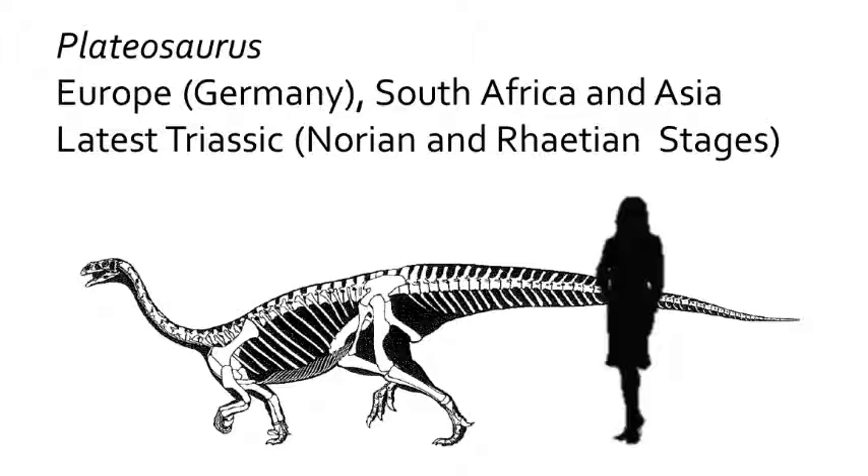Plateosaurus is a rather small dinosaur, about the size of a small horse, with a height of just about a meter. All late Triassic and early Jurassic prosauropods were rather small in size, ranging from goose to donkey to cow sized dinosaurs.